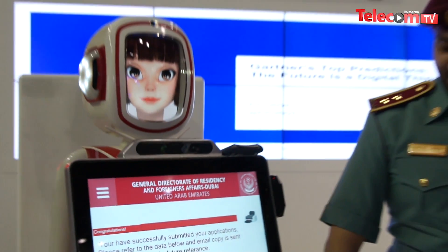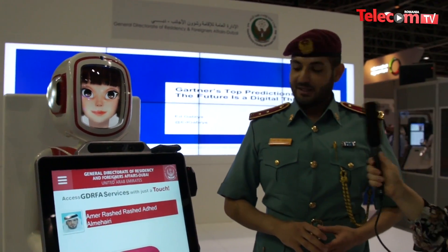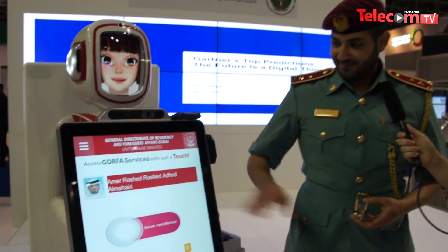So no more queues? Everything is online and directly? Yes, everything will be online and direct going into the future. Thank you. You're welcome.